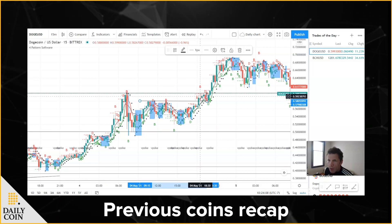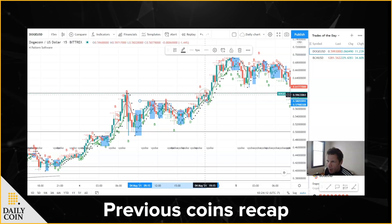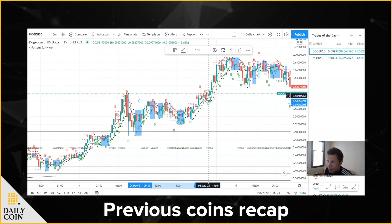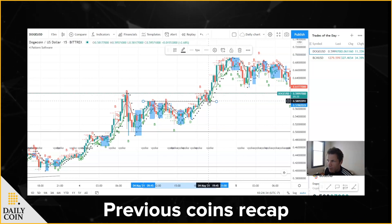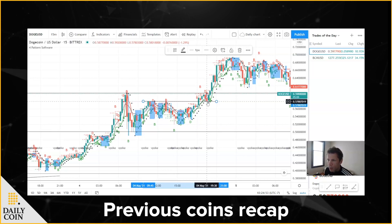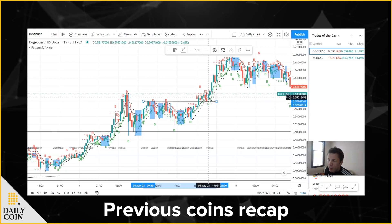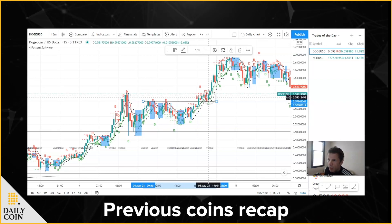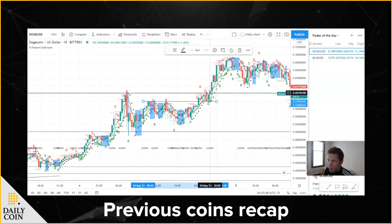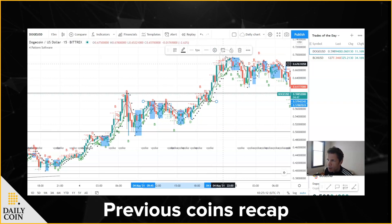Around 18:30 it hit .59.9 and pulled back, then attempted again at 19:15 and pulled back again. But at 19:45 it really set up — it pulled back and held the .58 support. So .58 was resistance, it closed above it at 18:15, couldn't break through .60, then dropped but held support. Remember: resistance becomes support, support becomes resistance. Then we get this candle at 19:45 that looked like it was going to attempt again, and it did on the 20:00 candle — it closed above .60, and that's what really led to this huge breakout.